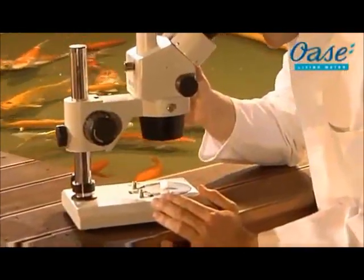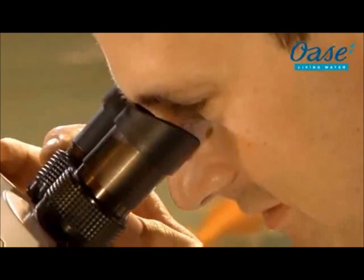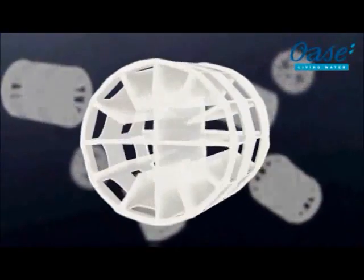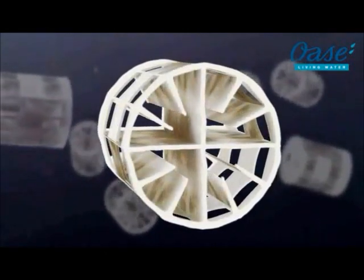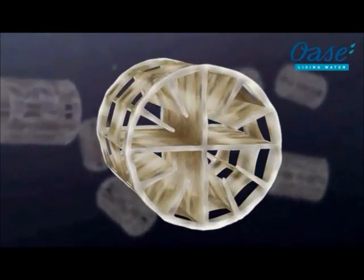The secret? Taken from industrial water treatment technology, Helex Biomedia is ideal for effective biological filtration. With an unrivalled surface area, the helix structure offers the ideal settlement surface for microorganisms.